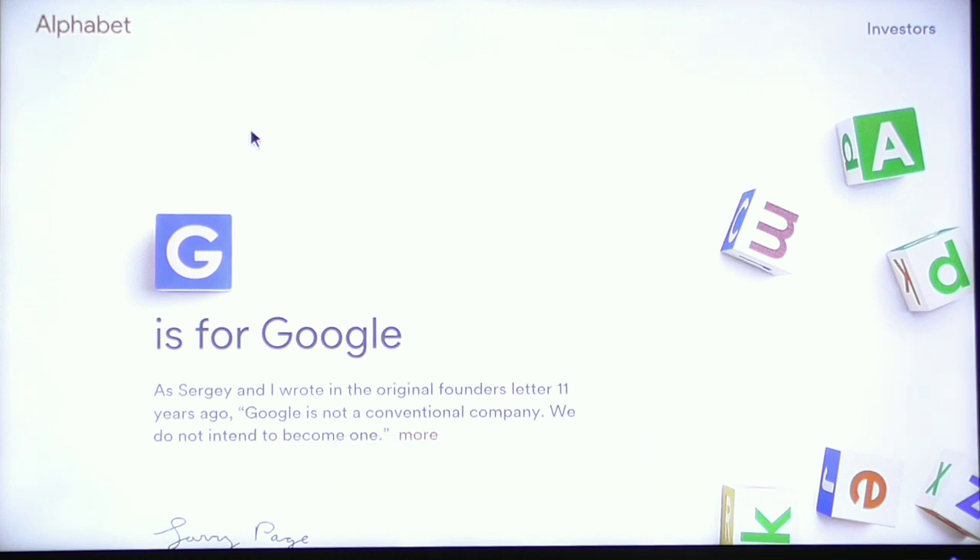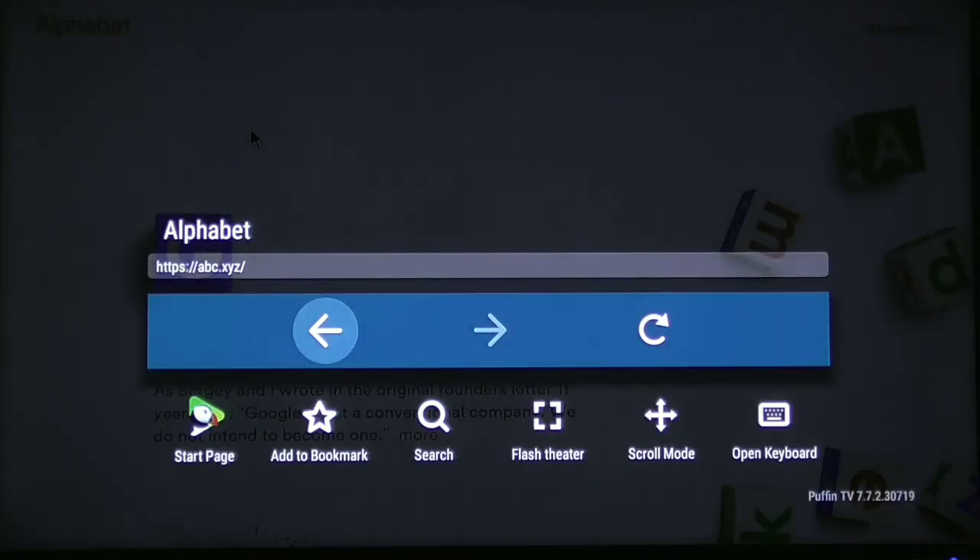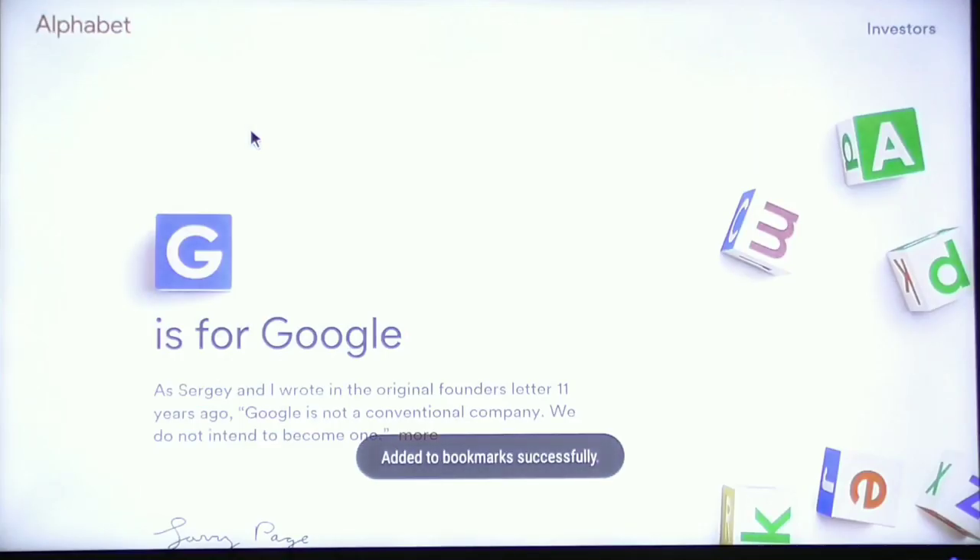On Puffin Browser, to add a site as a favorite or save it as a bookmark, it's very easy — just a little bit different. All you do is click the menu icon, then click down and it says Add to Bookmark. Click the enter button and it says Added to Bookmarks Successfully.